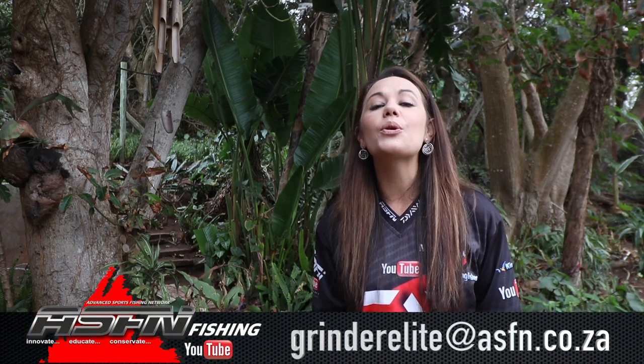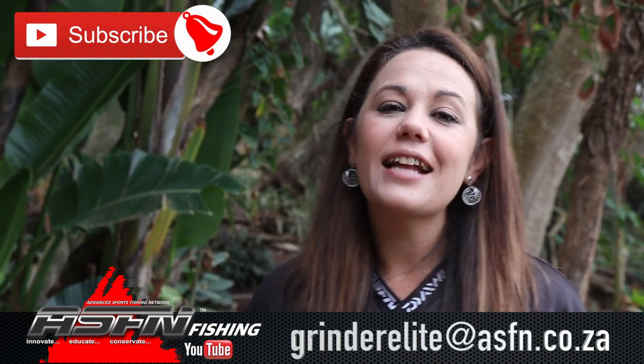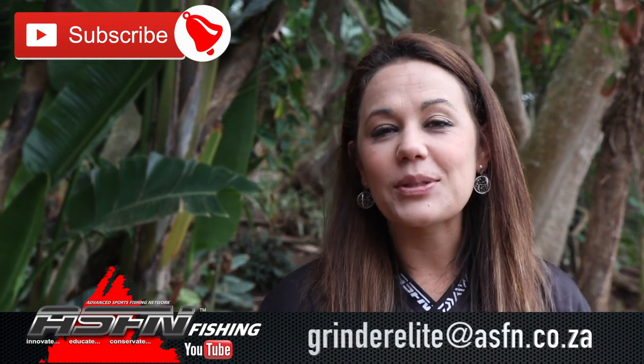Remember that you can send your catches to grindelite at asfn.co.za. Also remember to subscribe to the channel and hit that little bell icon for notifications of when new content is getting loaded. We'll see you next week!